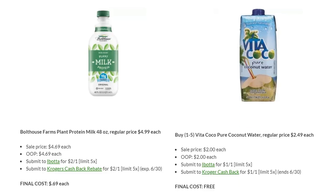We also have a freebie here. Vita Cocoa Pure Coconut Waters are regularly priced $2.49. They're on sale this week for $2. You'll pay that $2 each, but Ibotta has $1 back up to five times and Kroger Cashback also has $1 back. These cashbacks are ending through Sunday for both of these deals. Your final cost for these Coconut Waters will be completely free after your rebates.